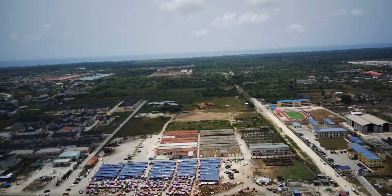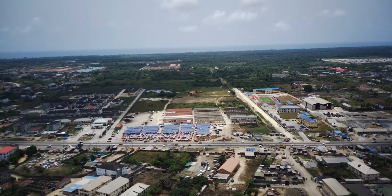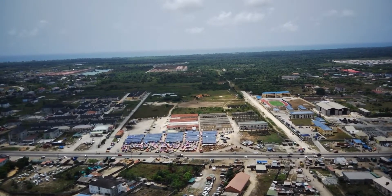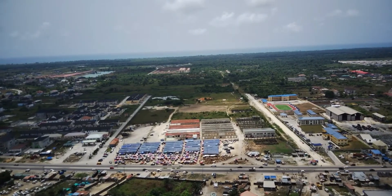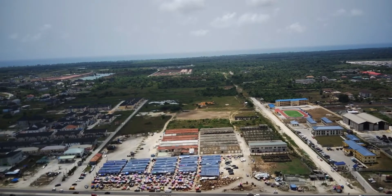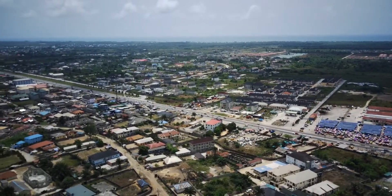The location of this estate, Bogije, is in the Ajah axis of Ibeju-Lekki. Ibeju-Lekki is actually the fastest-selling location not just in Nigeria right now, but in the whole of Africa. That's because of all the major developments coming up here, such as the Dangote Refinery, the Lekki Deep Sea Port, the Lekki Free Trade Zone, Alaro City, and so many other amazing projects that make this place extremely attractive for investors.